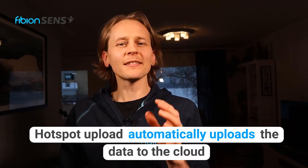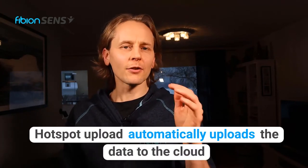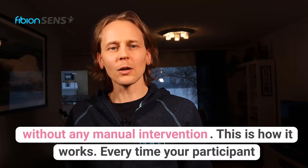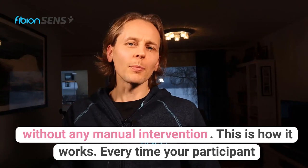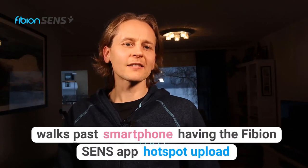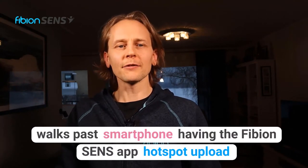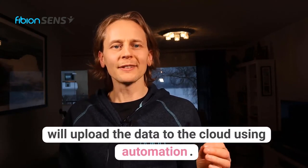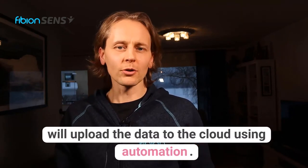Hotspot Upload automatically uploads the data to the cloud without any manual intervention. This is how it works: every time your participant walks past a smartphone having the Fibion Sense app, Hotspot Upload will upload the data to the cloud using automation.